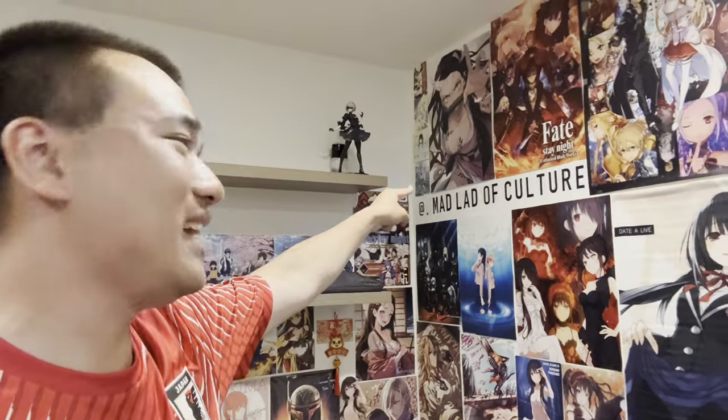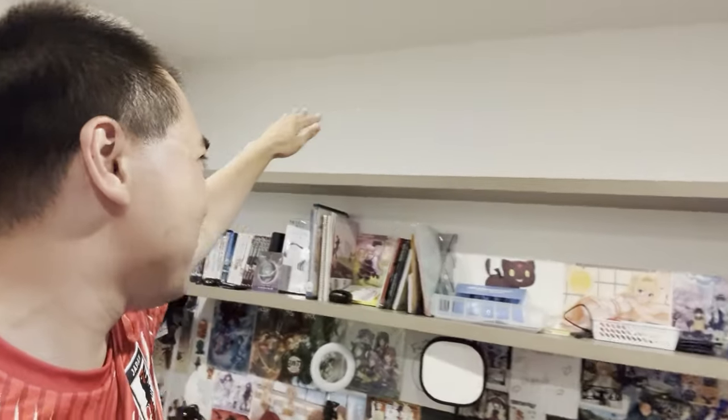Oh my god, I am just so proud of this background — this is exactly what I need to make reaction content for you guys. And if you have good eyes, you can see I have 'man of culture' right there. I've also got space for figurines up on the shelf. I'm going to Japan in two months, so look forward to seeing what figures I buy to display up here.